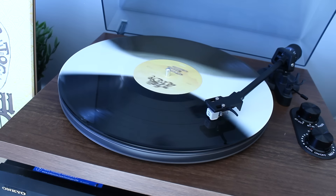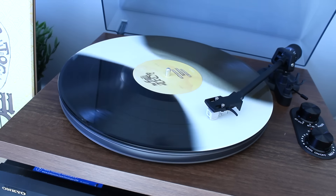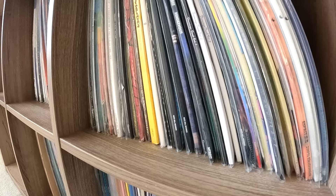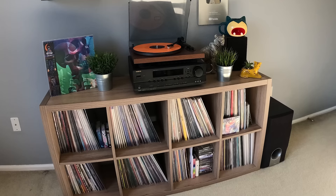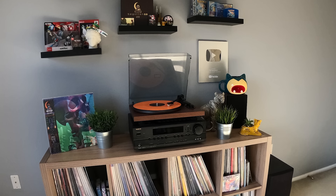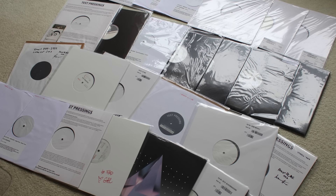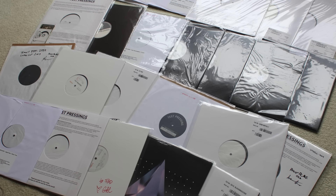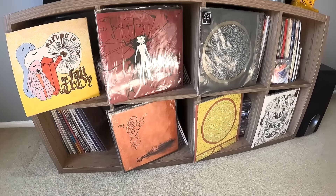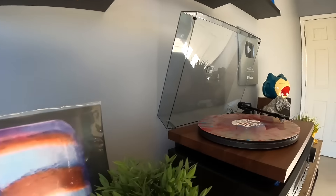I never really cared about the monetary value of records. But I do think it's interesting — and I've never done this until now for making this video — to try and calculate what my collection is worth as a whole. I don't ever plan on selling any of this. But it would be cool to see what this entire corner of stuff in my office is worth. I have some really rare pressings in here. We're going to take a look at my insane test pressing collection as well.